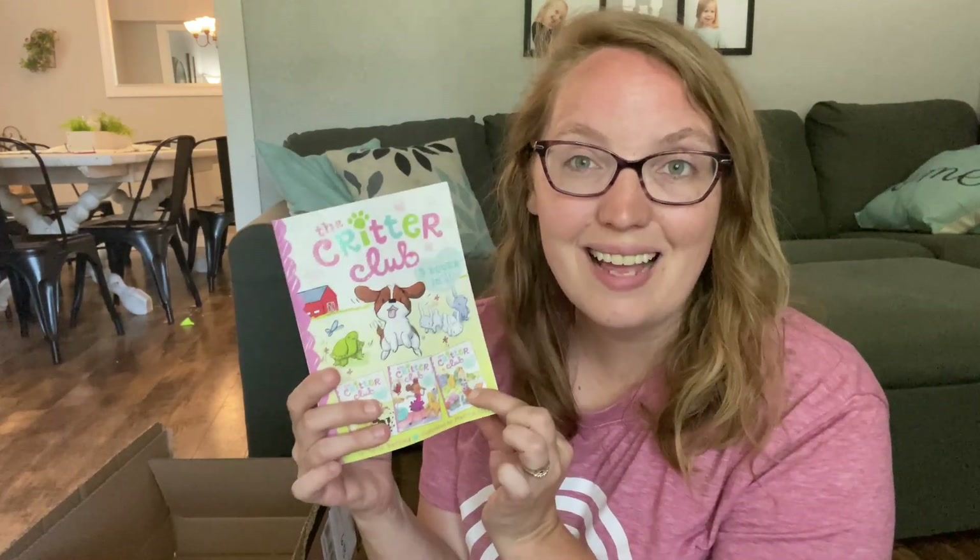And this was a great deal — it is three Critter Club books in one, so it's quite thick. It's Amy and the Missing Puppy, All About Ellie, and Liz Learns a Lesson. So all together, five books for just a couple of bucks, and hopefully it'll last for at least a week.